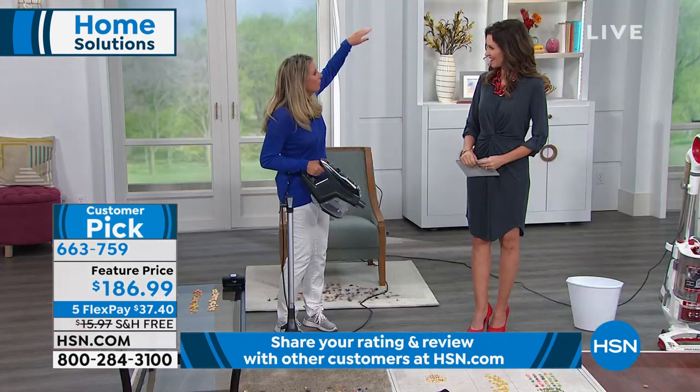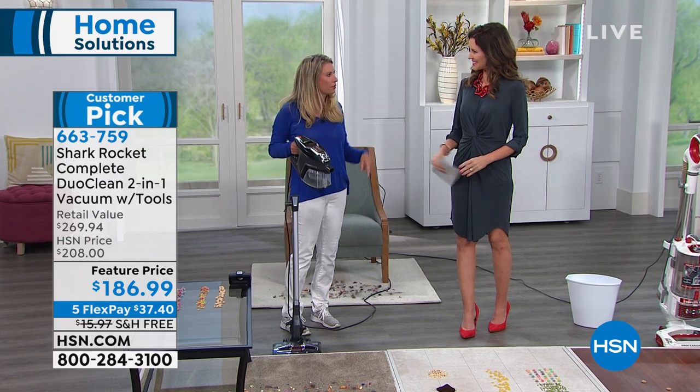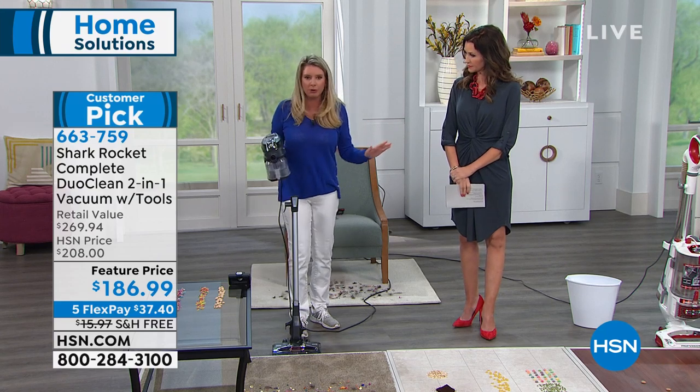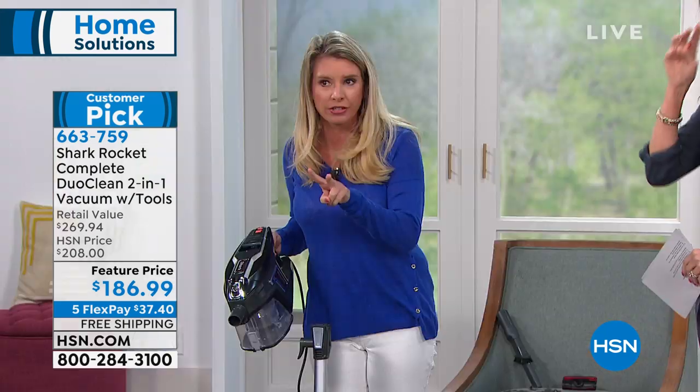It's a handheld, it's an upright, and so powerful it could replace your existing upright. It works on both carpets and hard floors — carpets, floors, ceiling crown molding, everything in between. Two is always better than one, especially when it comes to cleaning, and this is like so many two-in-ones. We've got the handheld, the upright, and two motors — a motor down in the base and a motor up top.